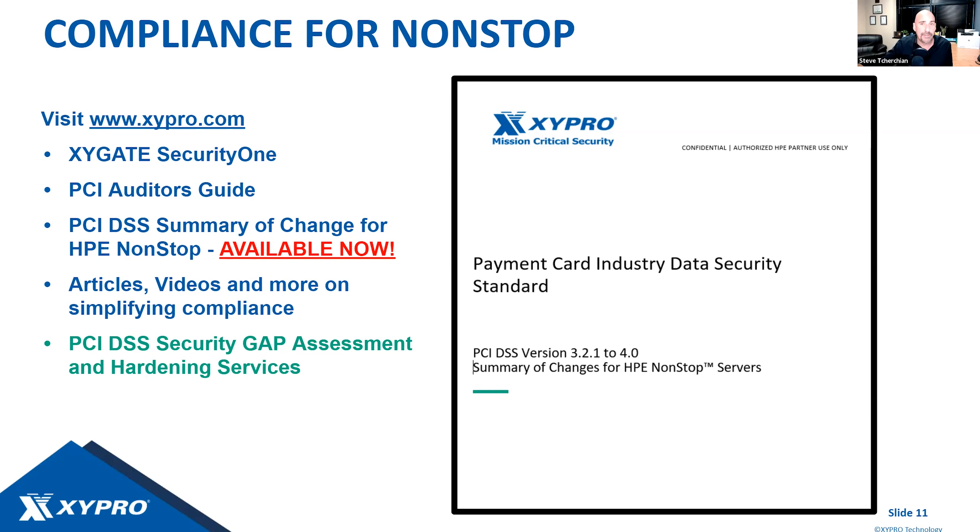Three weeks ago we had a webinar focused just on PCI 4.0 and NonStop — check it out. We also offer services: a PCI DSS security gap assessment where we do a comprehensive review of your systems, applications, users, and environment to produce a gap assessment showing where you need to adjust your security posture. We also offer hardening services to put that gap assessment into action. Go to Zypro.com to get access to this information.